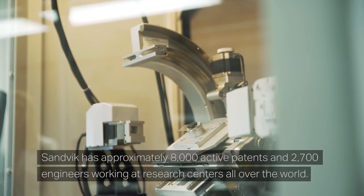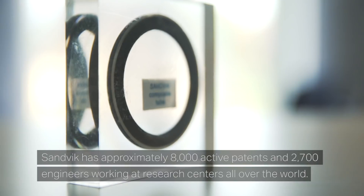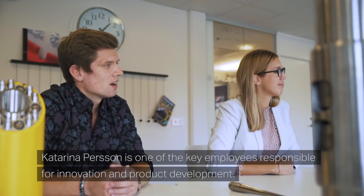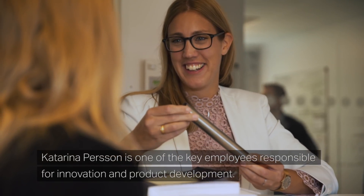Sandvik has approximately 8,000 active patents and 2,700 engineers working at research centers all over the world. Katarina Persson is one of the key employees responsible for innovation and product development.